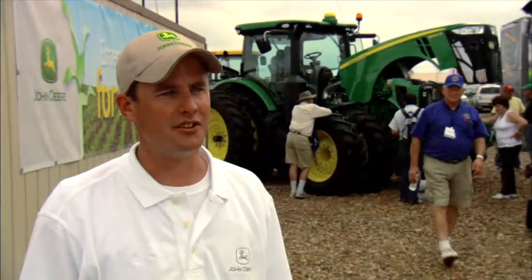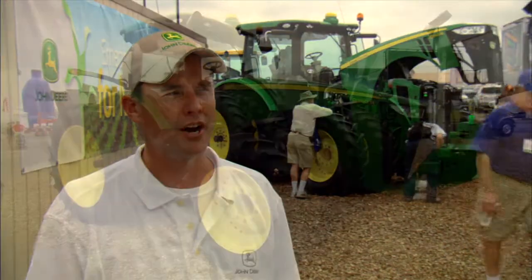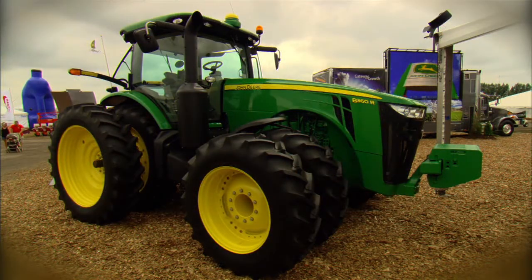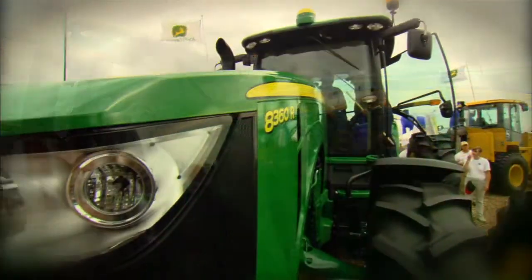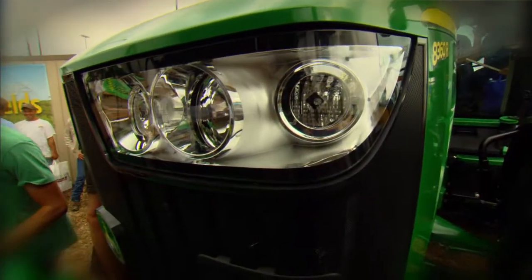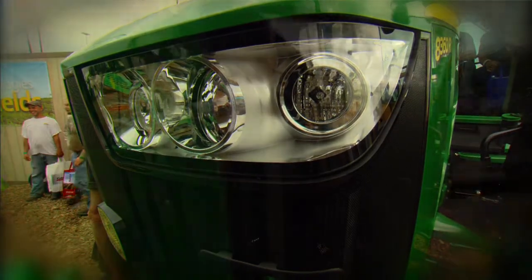Customers here who have seen the new 2011 8R and 8RT for the first time have been very positive. First off, they've enjoyed the new styling, the new front grille and the front lights. Customers think that adds a fresh new look to how the 8 Series tractor looks.